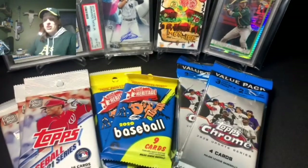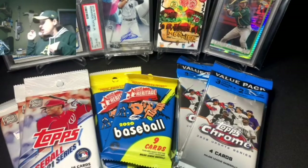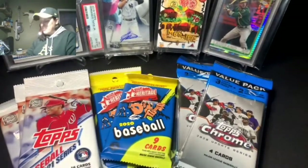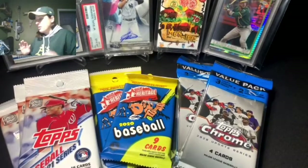I've got some cards to open tonight: a little bit of 2021 Series One, 2020 Topps Heritage — the original one that came out earlier in 2020, not the high number. I've also got some 2020 Topps Chrome Update, and something I picked up on eBay that I'm really excited about. I'm saving that for last because I already know it's awesome.